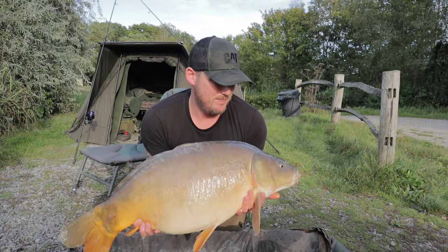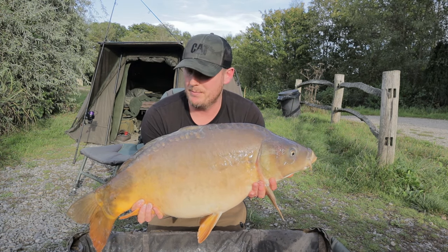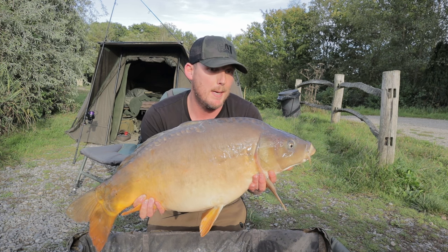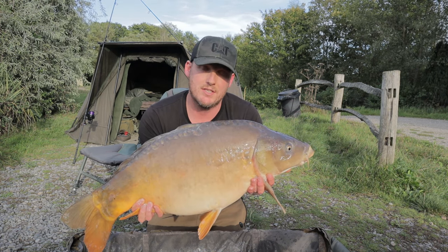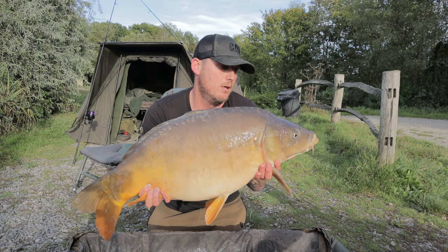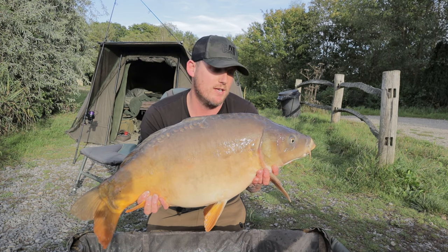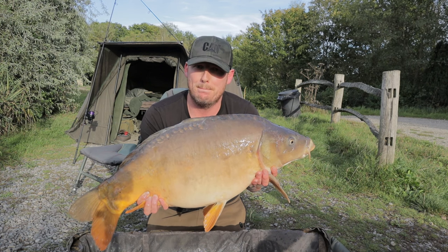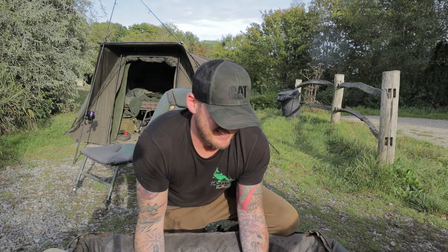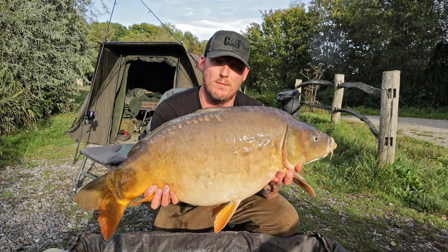Here it is — 29 pounds, just over 29 pounds. Caught on a little combi rig that I made, and the bait of choice is a dumbbell peanut and tiger nut from a company called Fish and Baits — I've had the pot for a while now, but wow, look at that. Very happy with that — just over 29 pounds off the island. Beautiful. What a nice fish to kick off my session. I'm happy with that.